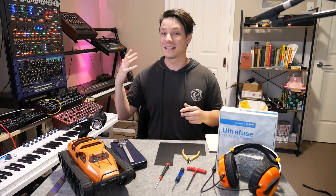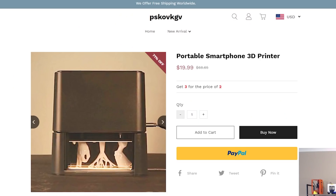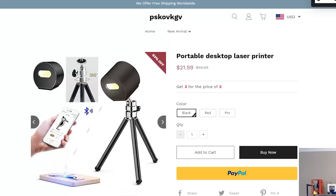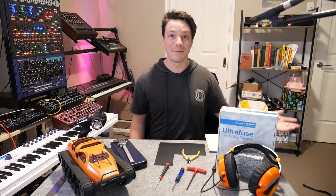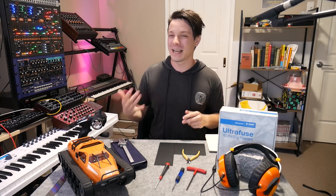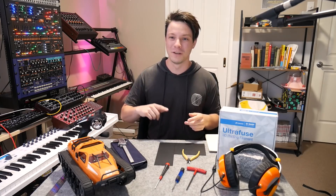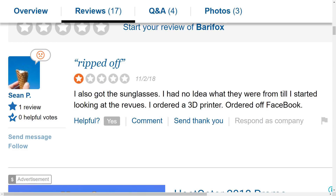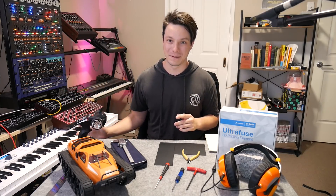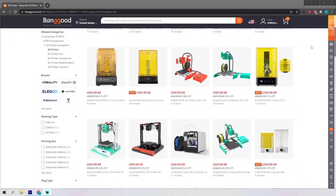Before we begin, I need to talk about scams. Inevitably this time of year there are scams in the 3D printing space online. There'll be websites that pop up and shove ads into Instagram, Facebook, and YouTube that show machines like printers or laser engravers or random gimmicky tools for dirt cheap prices — because you're never going to get them. There are complete outright scams where you pay money and get nothing, or dropshipping scams where they send you something, but it's not what you ordered.